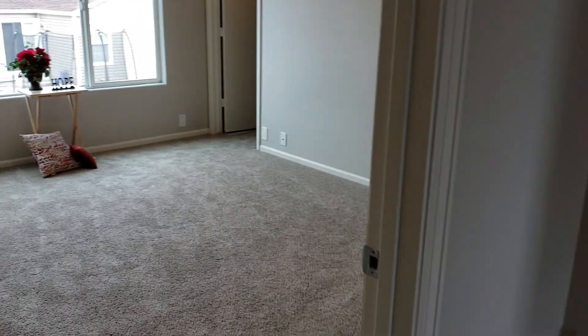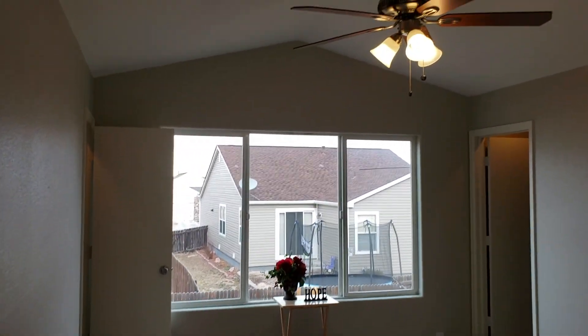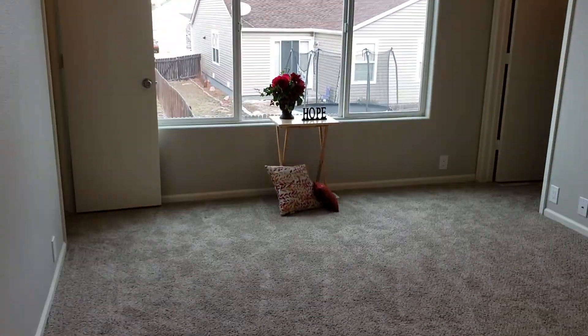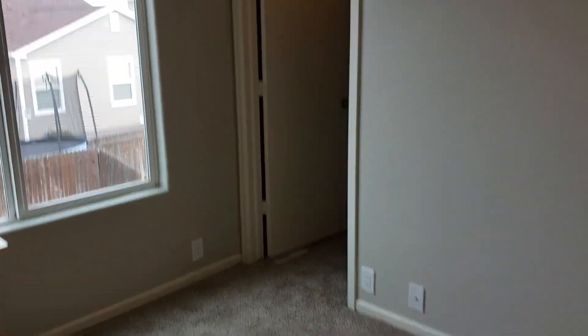I'm seeing a little hint of a drywall patch there. Here is the master — vaulted ceiling. It has his and hers closets, which is awesome.